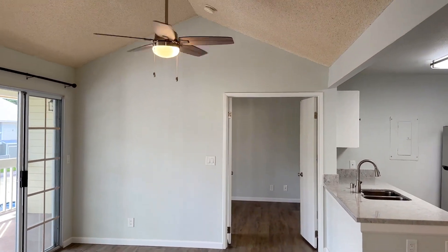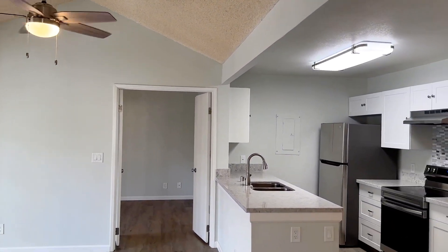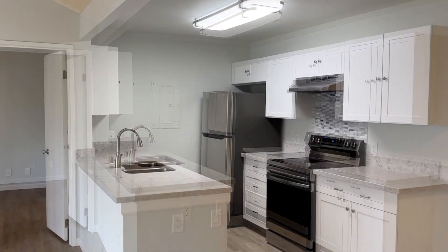The upstairs units have vaulted ceilings, and I would say just about all of these have really nice natural light.